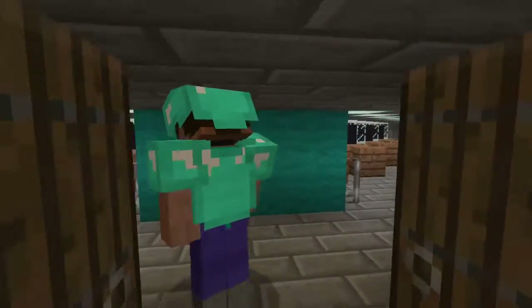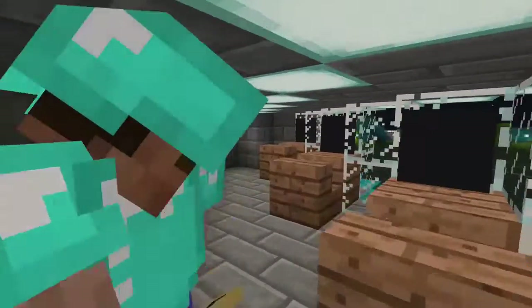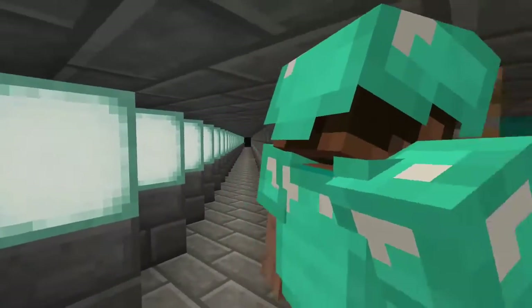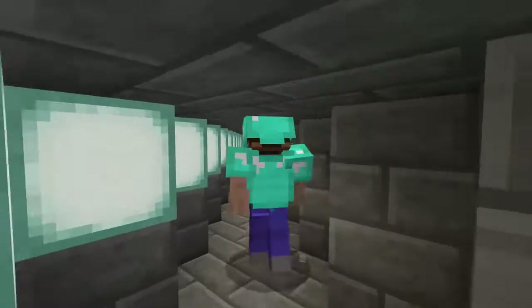In here is our press box area. We have computers for press box personnel, and right in here is where the announcers do their thing — same setup on the other side as well.